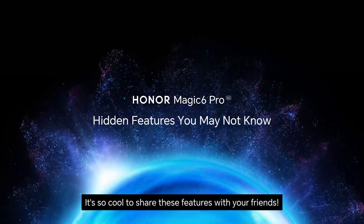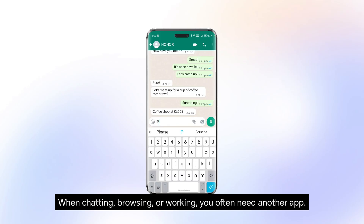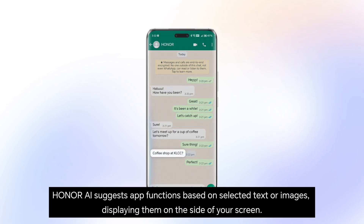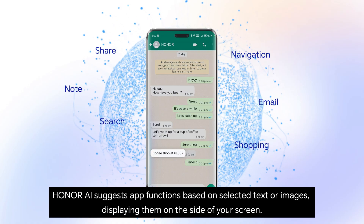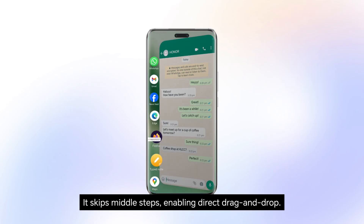It's so cool to share these features with your friends — introducing Magic Portal. When chatting, browsing, or working, you often need another app. Honor AI suggests app functions based on selected text or images, displaying them on the side of your screen. It skips middle steps, enabling direct drag and drop.